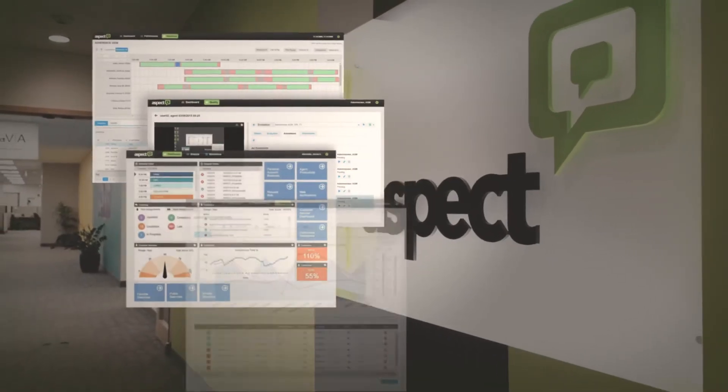Aspect Software is a customer experience solution provider. We've got an entire suite of products that enterprise-class companies can use to manage their contact center and their interactions with their customers.